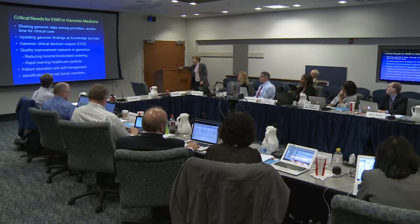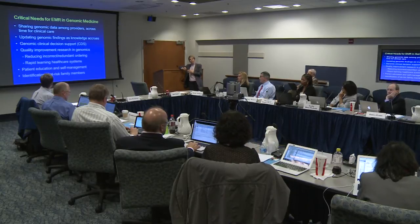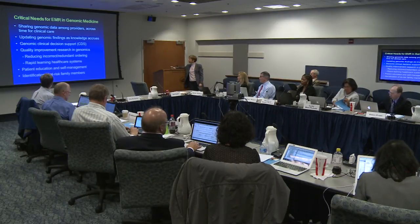These are also good tools for patient education and self-management, especially to the degree they involve patient portals and patient-accessible software. Potentially also for the identification of at-risk family members — it is unusual in this country to have family members' medical records linked, as it is in other countries. But it is possible through social networking or other approaches to at least alert family members that there might be something they should be discussing.